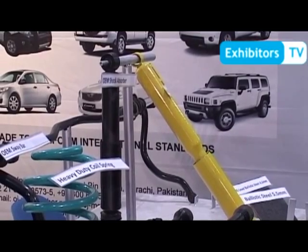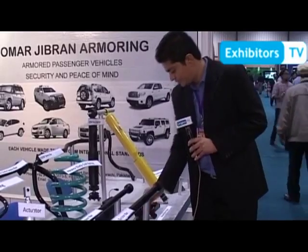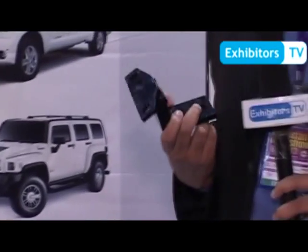Then we have hinges for the doors. We armor the doors, so the original OEM hinges would not carry that weight. For this, we have made the OJ in-house hinges.